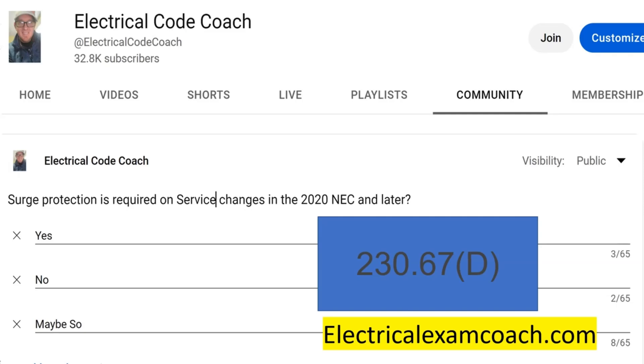Part B says the location shall be an integral part of the service equipment or shall be located immediately adjacent thereto. So where you place the equipment must be an integral part of the service equipment or immediately adjacent thereto.